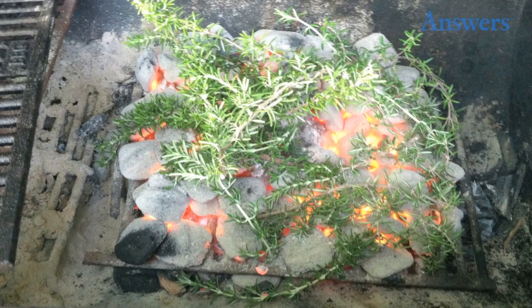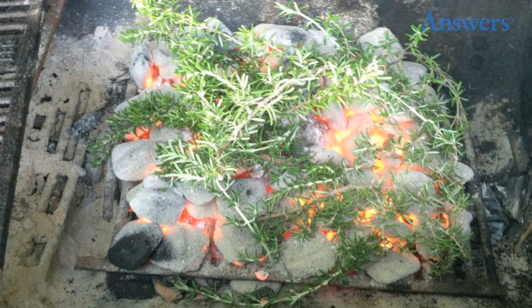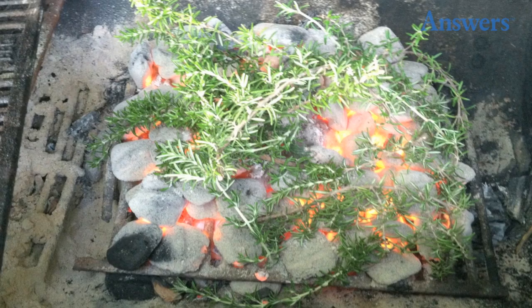Throw bunches of spices directly onto the coals. Speaking of adding flavor, try throwing bunches of rosemary, thyme, or other herbs directly onto the coals. Just be sure to wait until the briquettes have started to turn to ash color.